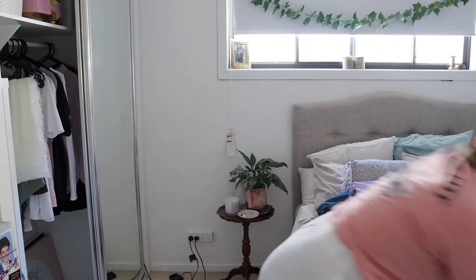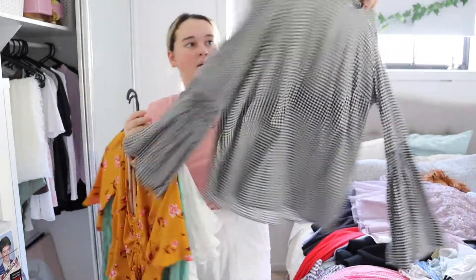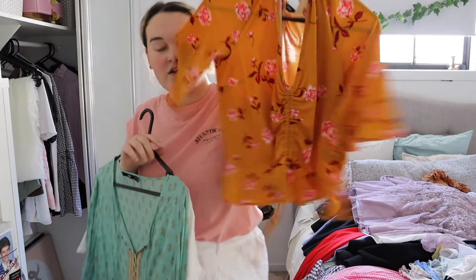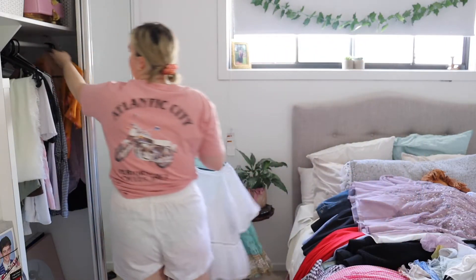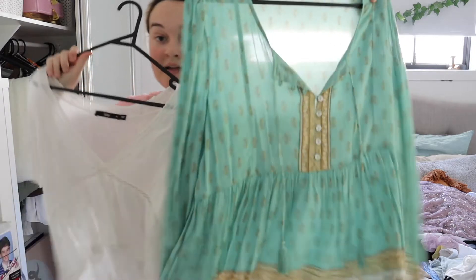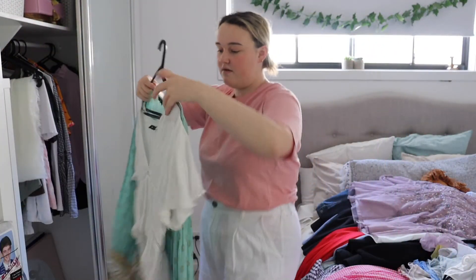Oh my god, this one I really like as well. And this is just another cute little blouse, I really like it. Then there are some Sports Girl pieces — they're all Sports Girl, from the last couple of years. Again, really liked them, nothing wrong with them, just they're summer so I haven't worn them.